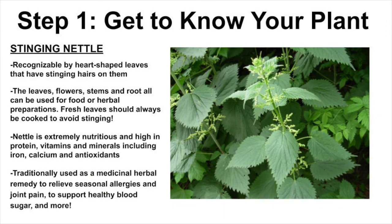For this first video, our focus is a plant called stinging nettle, so I hope y'all learn a lot and enjoy. Let's get started and get to know our plant.